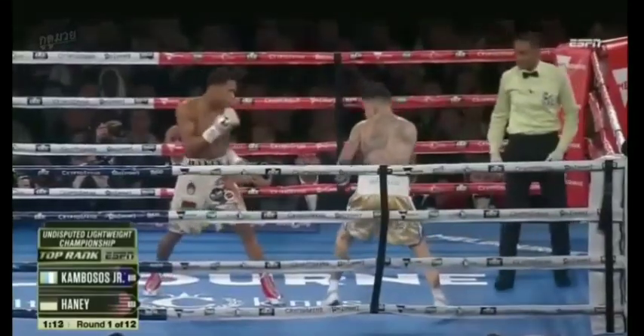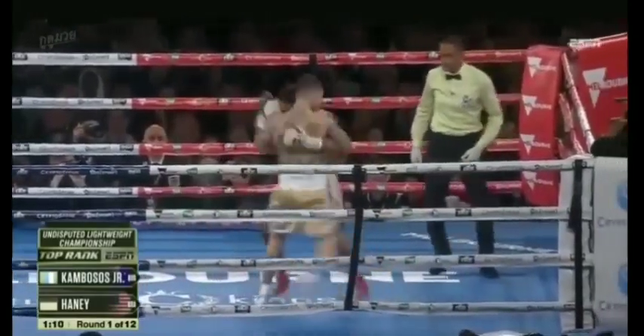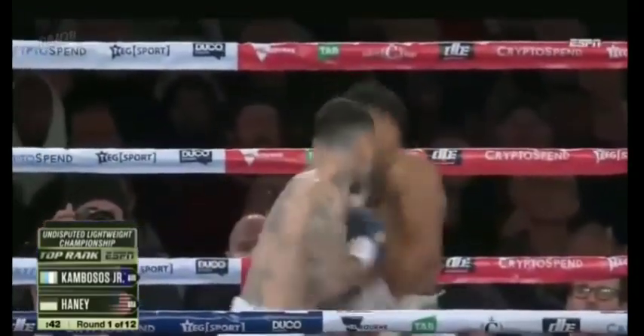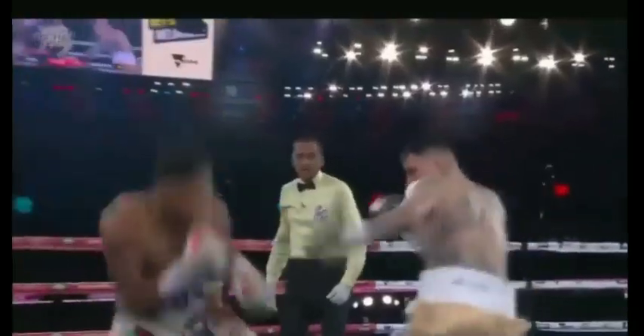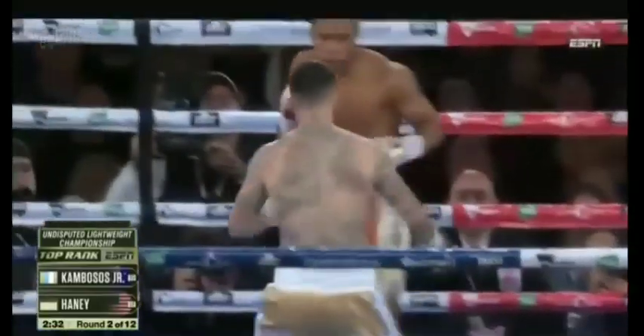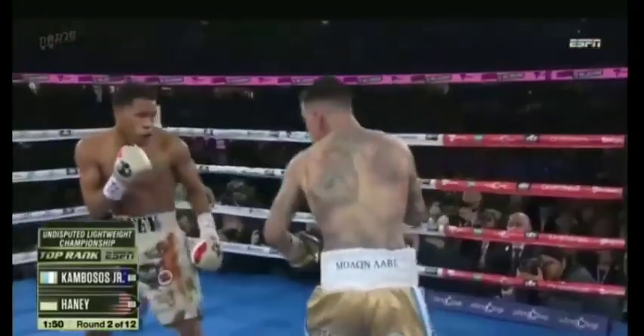From the jab with Devin Haney. Hear the crowd react. Watch your head. Nice right hand, nice comeback right there — great defense from Devin Haney. Kambosis trying to find a home.